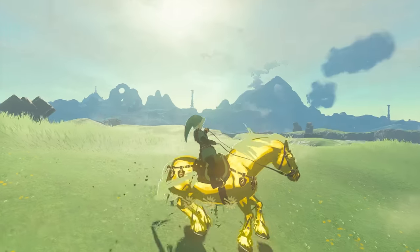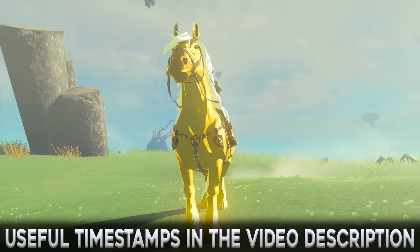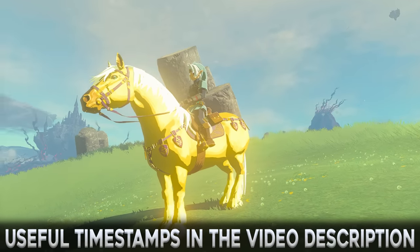Zelda's Golden Horse is a unique and legendary horse that can be obtained early on in Tears of the Kingdom if you know the steps to follow.